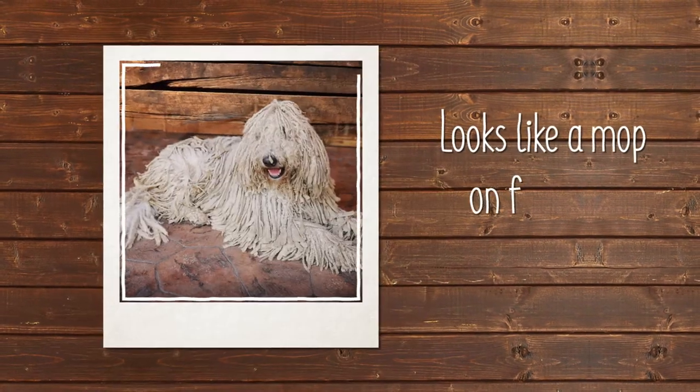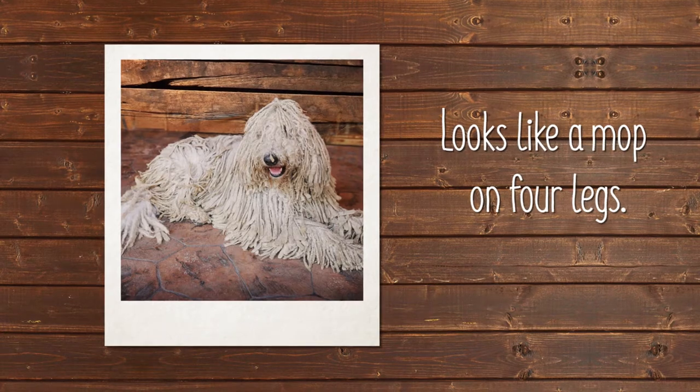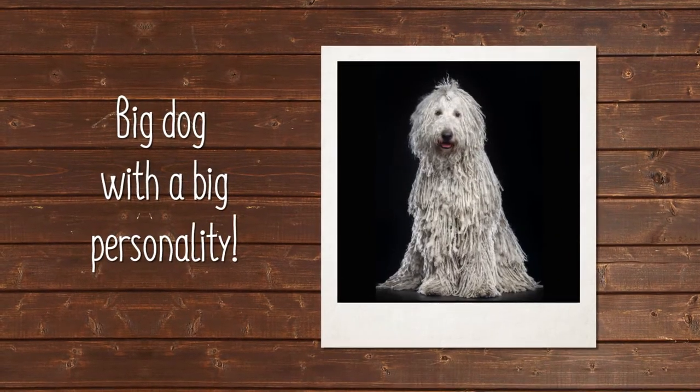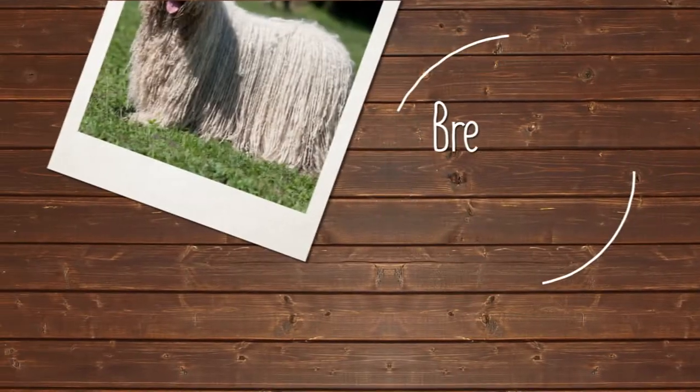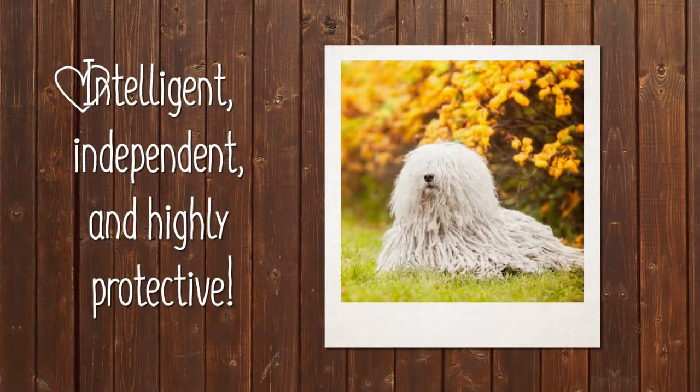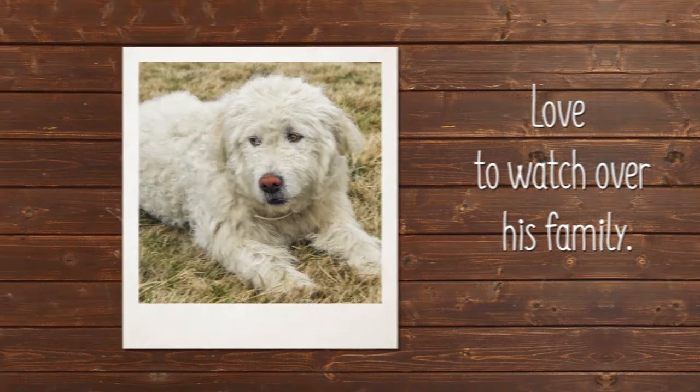The Komondor may look like a mop on four legs, but beneath all that hair there's a big dog with a big personality. Originally bred to guard livestock, a job he still excels at, the Komondor is intelligent, independent, and highly protective. In fact, he enjoys nothing more than watching over his family.